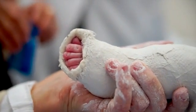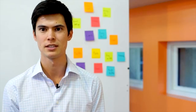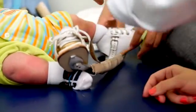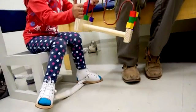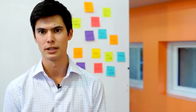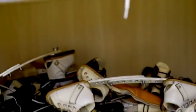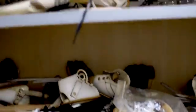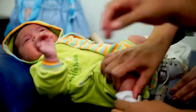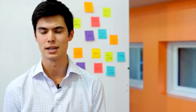The Ponseti Method consists of a series of castings for five to seven weeks, followed by bracing which maintains the correction and position — and that's done for four to five years. But in developing countries, there's a problem because braces are either too costly and unaffordable, or poorly designed and very difficult to use, resulting in low compliance rates and higher relapse rates.